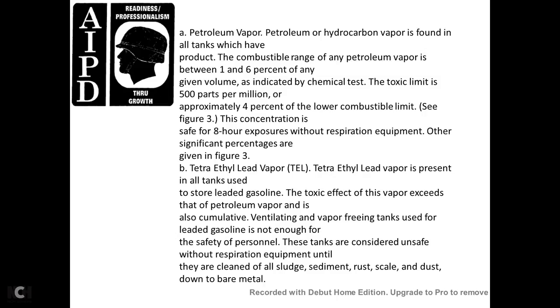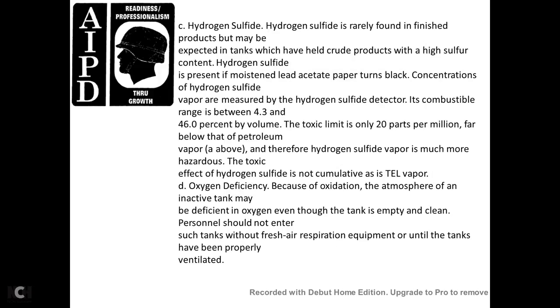The toxic limit is 500 parts per million. Approximately 4 percent of the lower combustible limit is the concentration safe for an 8-hour exposure without respiratory protection. Tetraethyl lead (TEL) vapor is present in all tanks used to store leaded gasoline. The cumulative toxic effects of TEL vapor exceed those of petroleum vapor alone. Ventilating tanks used to store leaded gasoline is not enough to ensure safety for personnel. These tanks are considered unsafe without respiratory equipment until they are cleaned of sludge, sediment, rust scale, and dust down to bare metal.